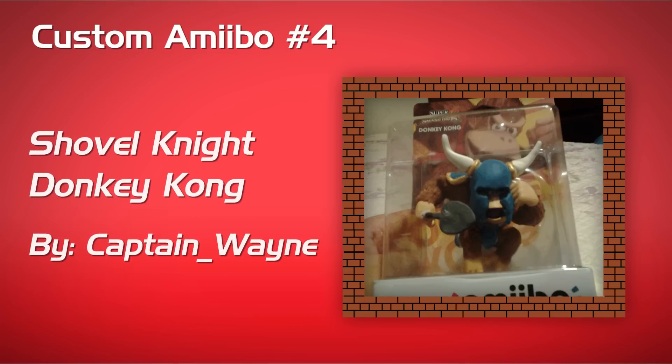Here is Shovel Knight Donkey Kong — what a clever custom amiibo. I like the helmet, and the shovel looks pretty cool. It looks like it's some type of clay or some type of helmet they used to create this. Nice job and very well done — I'm impressed. Looking forward to seeing more by that artist.